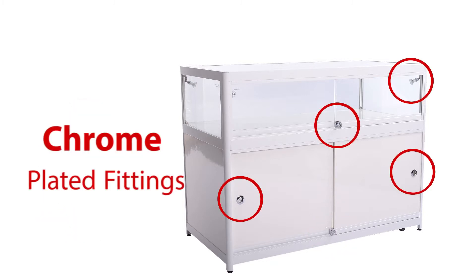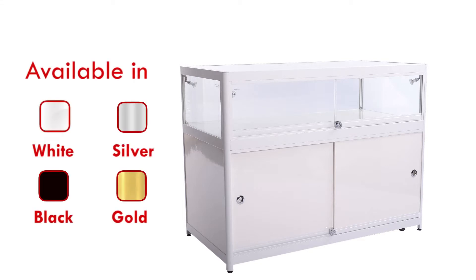This cabinet comes with chrome plated fittings and is available in white, silver, black and gold finishes.